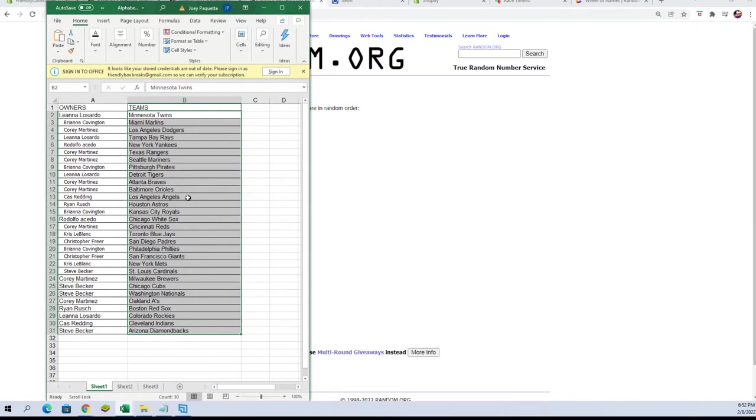Corey M, Orioles. Cass R, Angels. Ryan R, Astros. We're gonna see, Royals. Rudy A, White Sox. Corey M, Reds. Chris L, Blue Jays. Chris F, Padres. Bree C, you've got the Phillies. Christopher F, you've got the Giants. Chris L, you've got the Mets. Steve B, Cardinals. Corey M, Brewers. Steve B, Cubs and Nationals. Corey M, A's. Ryan R, Red Sox. Leanna L, Rockies. Cass R, Indians. And Steve B, Diamondbacks.